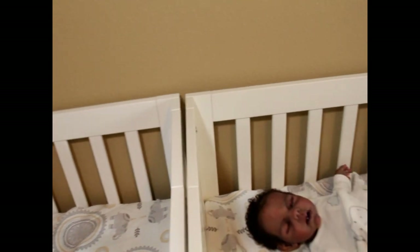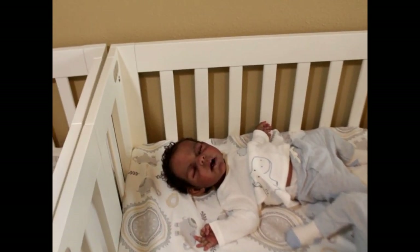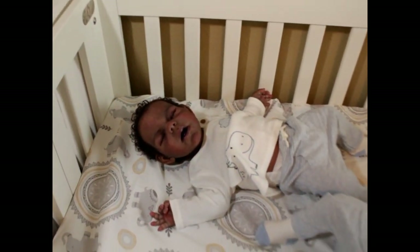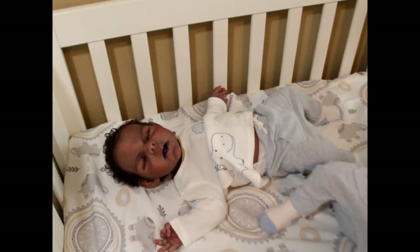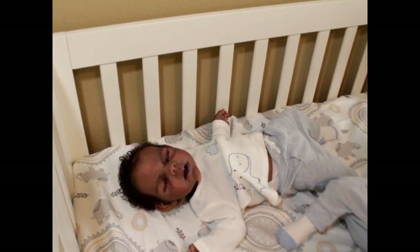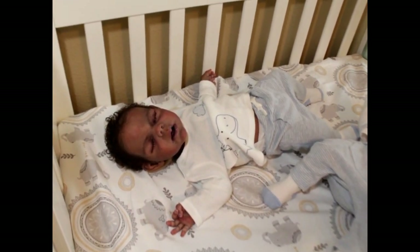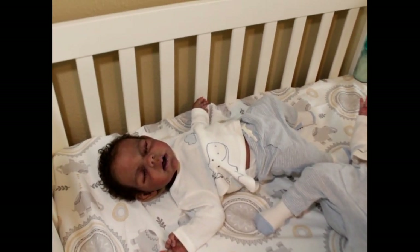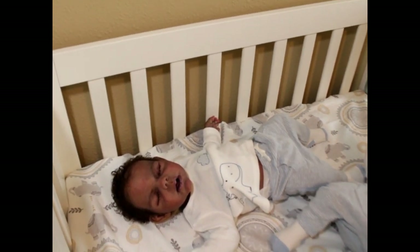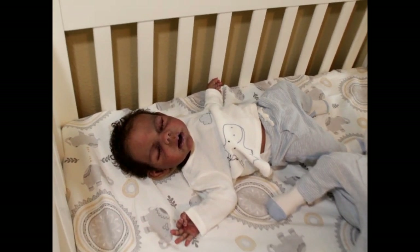I'm going to switch you guys over here. You're probably pretty familiar with these boys. This is Baby Noah, and Baby Noah is the Willow Asleep prototype number two, painted, rooted, and sculpted entirely by Claire Teller.